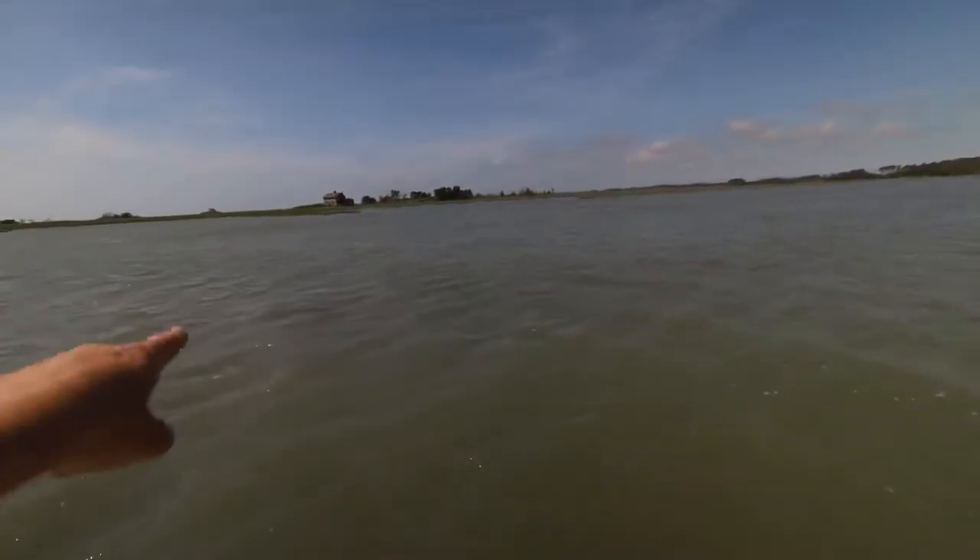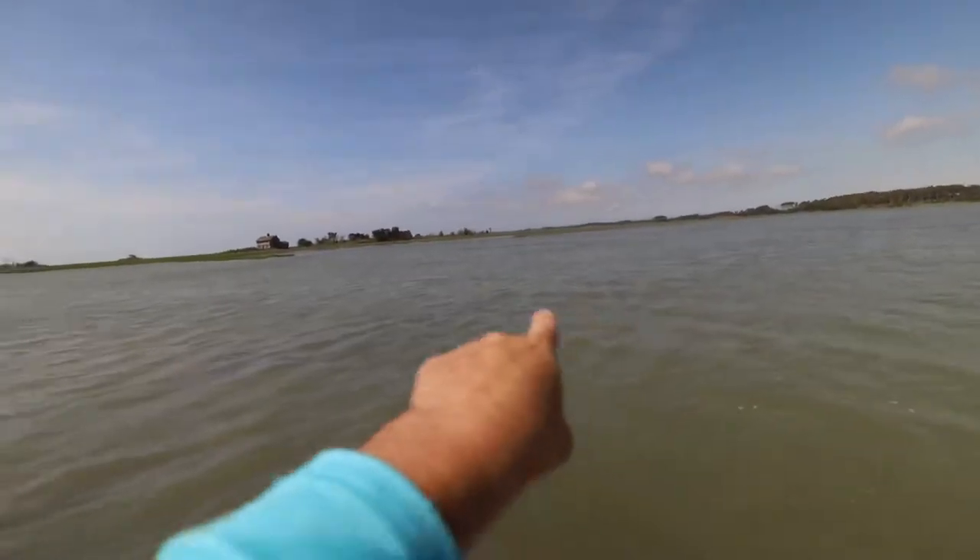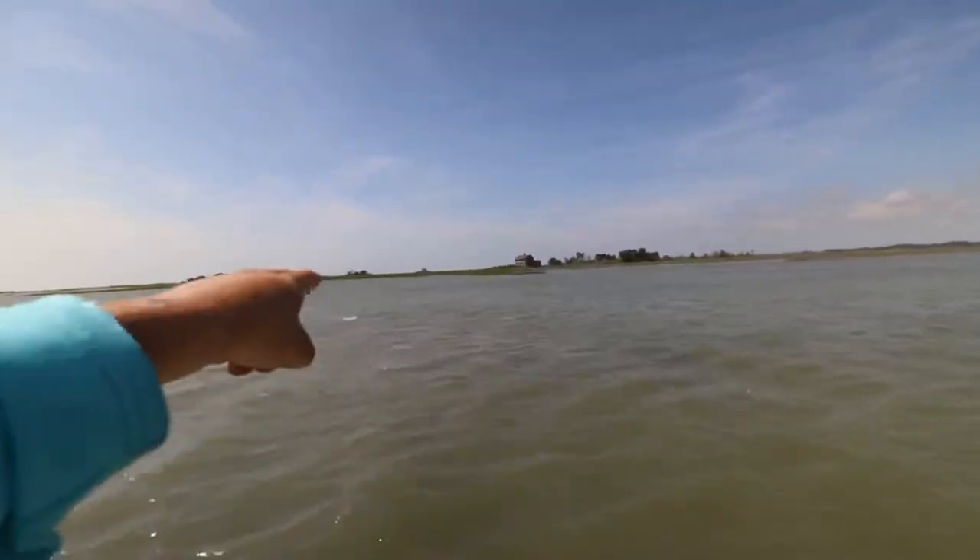I ran aground trying to get a picture of that old abandoned house — it's super cool. Camera battery is getting low. I'm finally in deep enough water to run the troll motor. I've got to get back into this cove. There's an oyster bed here, one right out there, and one over there, but there's a channel going right in between them.